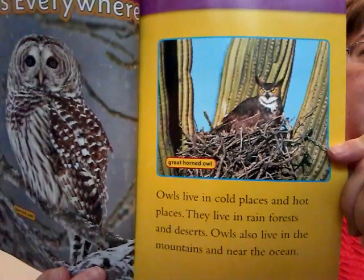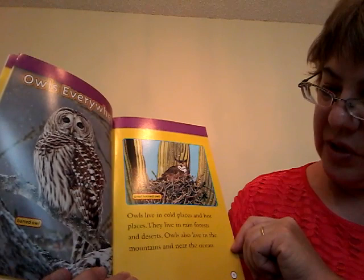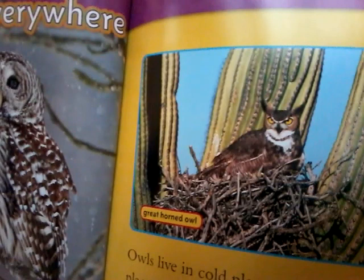Somebody drew that one. Owls live in cold places and hot places. They live in rain forests and dry deserts. Owls also live in the mountains and near the ocean. I thought somebody drew that, but really that's a picture. That's a tricky picture.